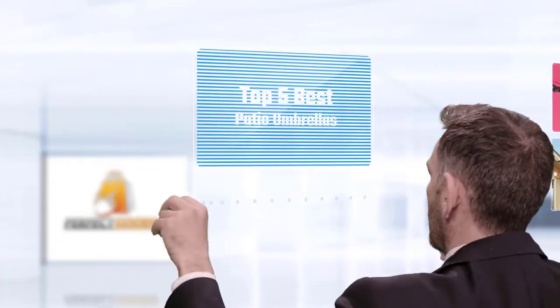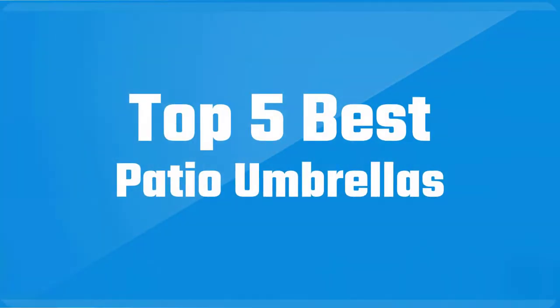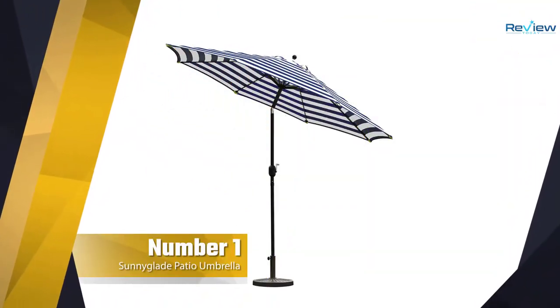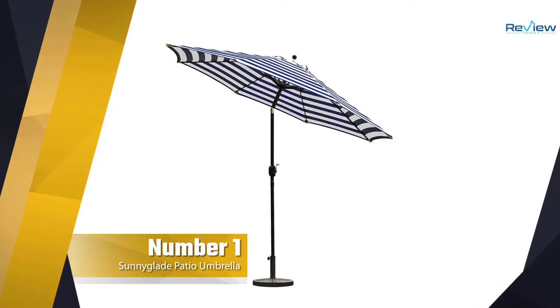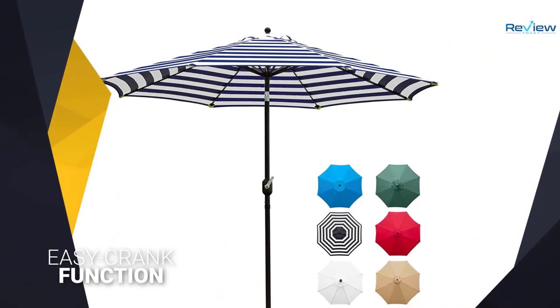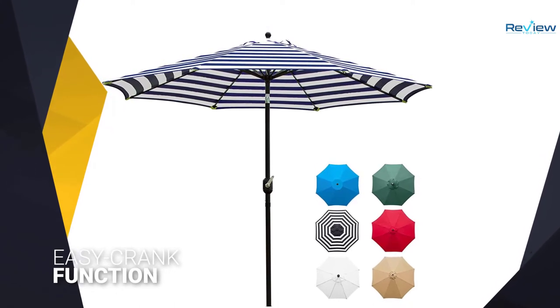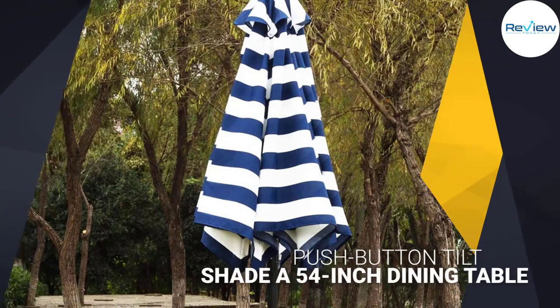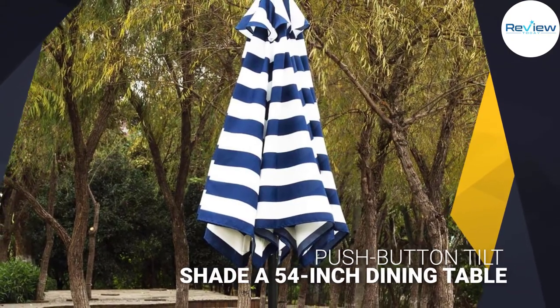If you are looking for the best patio umbrella, here is a collection you have got to see. Number one, most popular: the Sunny Glade patio umbrella. This 9-foot patio umbrella features an easy crank function with a push-button tilt to block the sun's rays at any angle. The umbrella's diameter is wide enough to shade a 54-inch outdoor dining table.